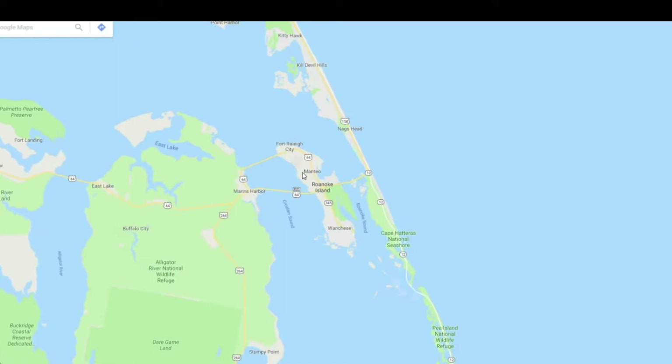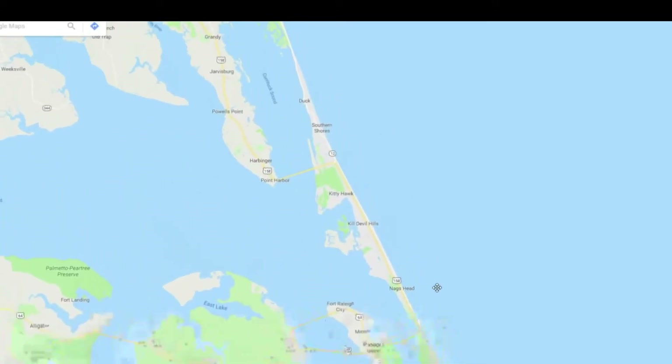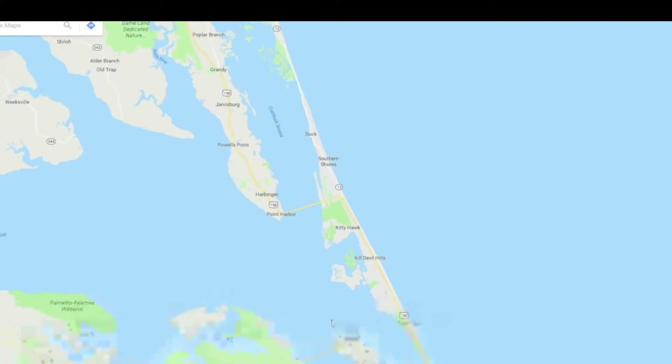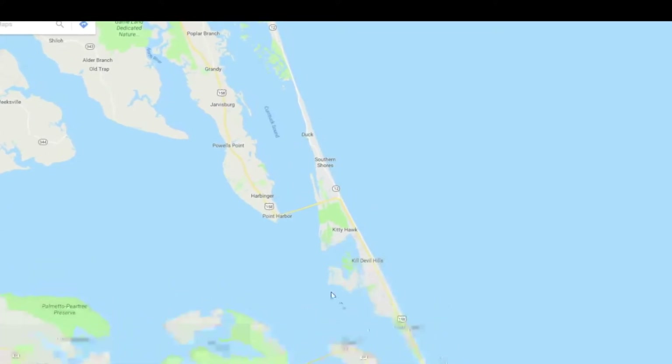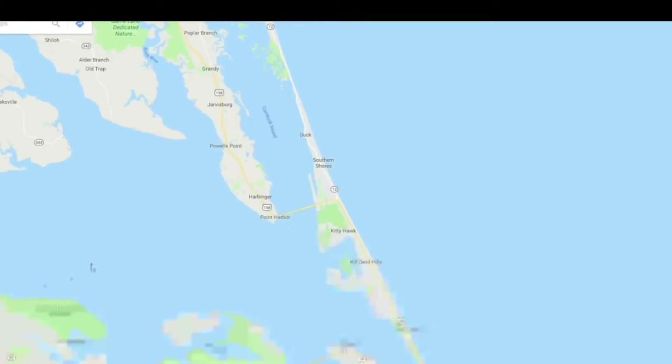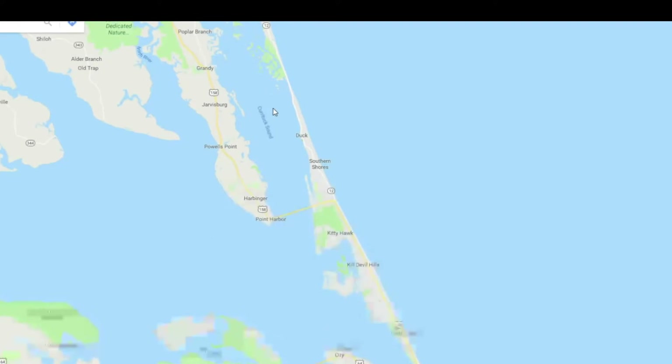We're leaving from the airport in Manteo, just right about where this M is, and we're flying north from there along the sounds up to Duck, a little bit further, and then we come down on the ocean side. You can see here's a big sound on this side — Albemarle Sound — and over here is the Currituck Sound.